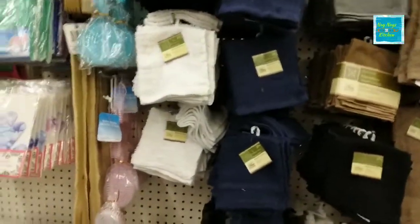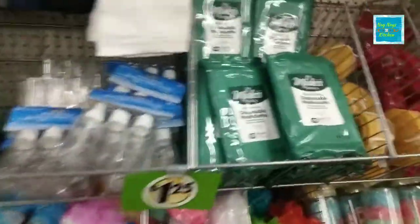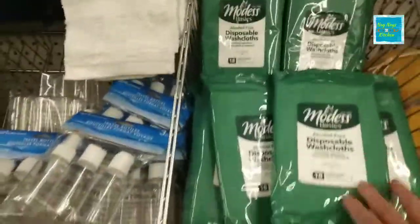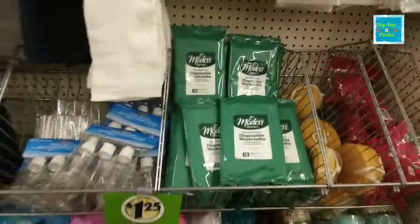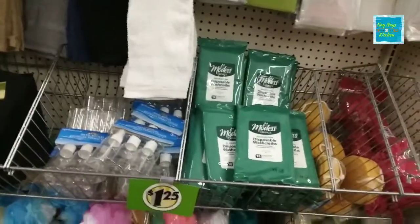This is for your bathroom. And right here — these wash gloves are great to have, most definitely. If you didn't have water, you could still wash up.